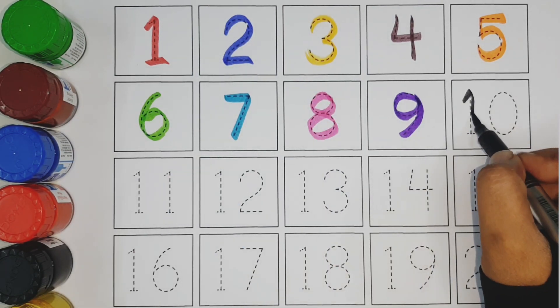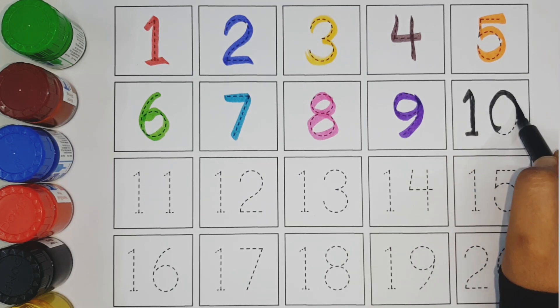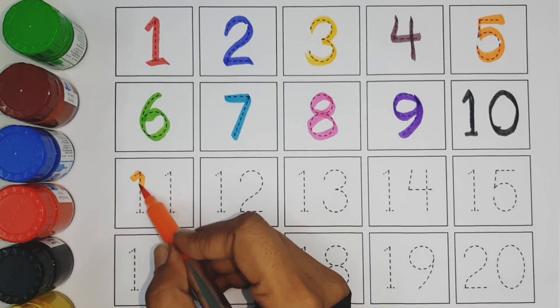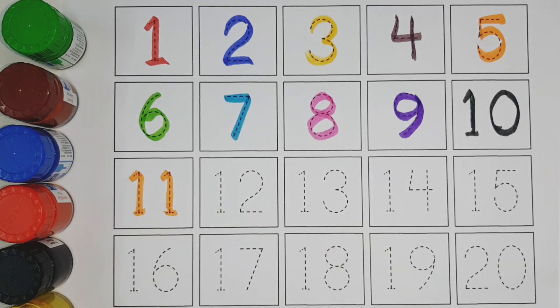Ten orange color. Eleven brown color. Twelve.